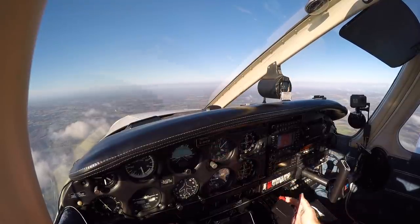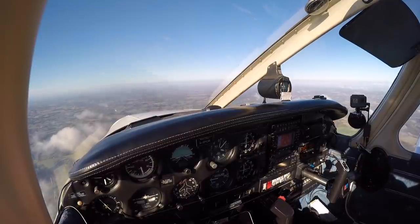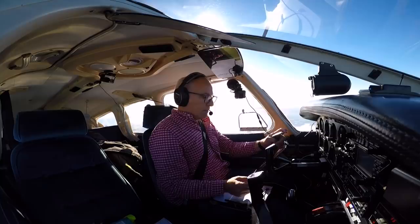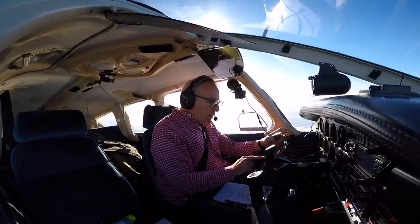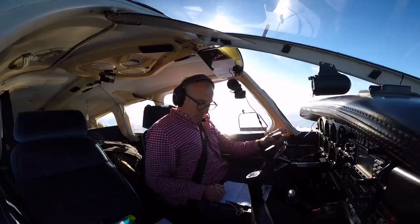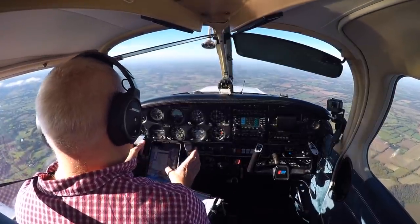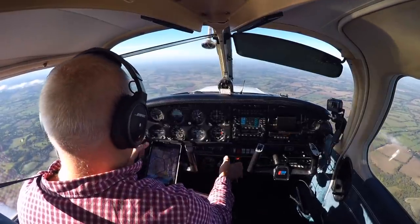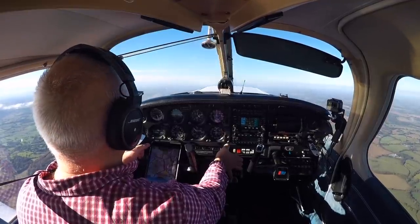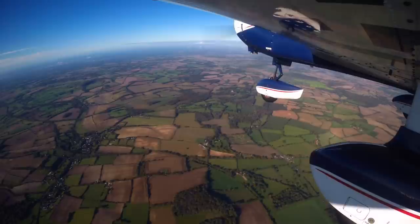Golf Oscar-Romeo, can you accept transit at 4,000 feet? It's the lowest level for a direct transit. Golf Oscar-Romeo, clear to enter and cross the Southampton controlled airspace, maintaining 4,000 feet VFR, report immediately if you are unable to maintain VFR at that altitude. Transit 4,000 feet VFR, Golf Oscar-Romeo, wilco.